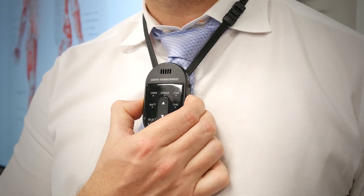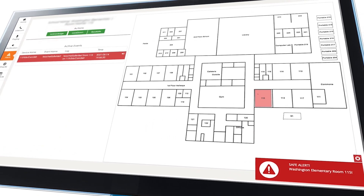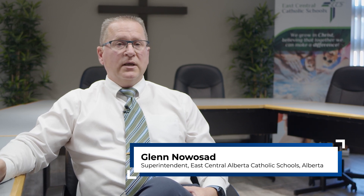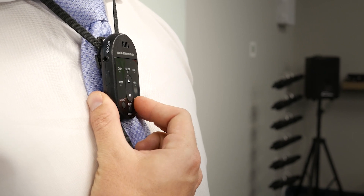We designed the microphone so that there are two buttons on the side that they would have to press and hold to silently send the alert. The lifespan, usage, and integration that you get out of this product in comparison to what I've seen on the market and being deployed in classrooms is far superior to those other solutions with regards to daily use and the impact it has on instruction and student learning.